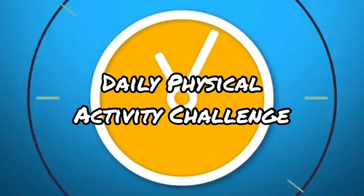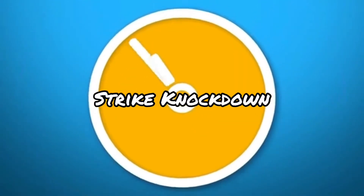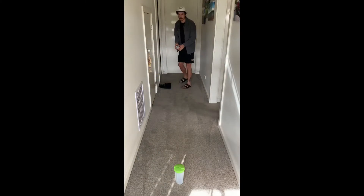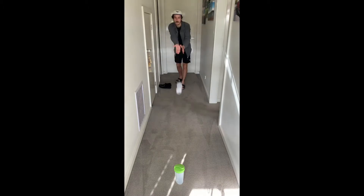Welcome to the daily physical activity challenge. Today's challenge is Strike Knock Down. You will need a bottle, a pair of socks, and a marker. Take three steps away from your bottle and place your marker on the ground.